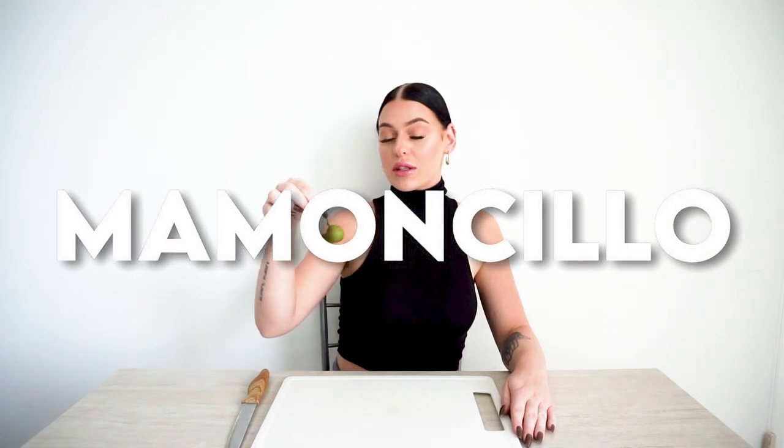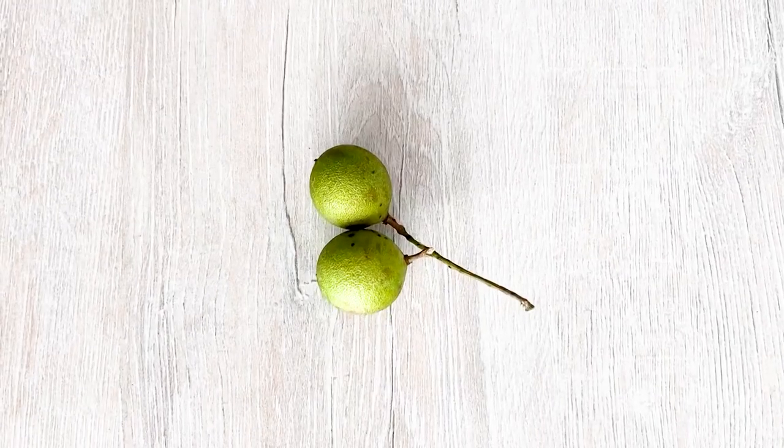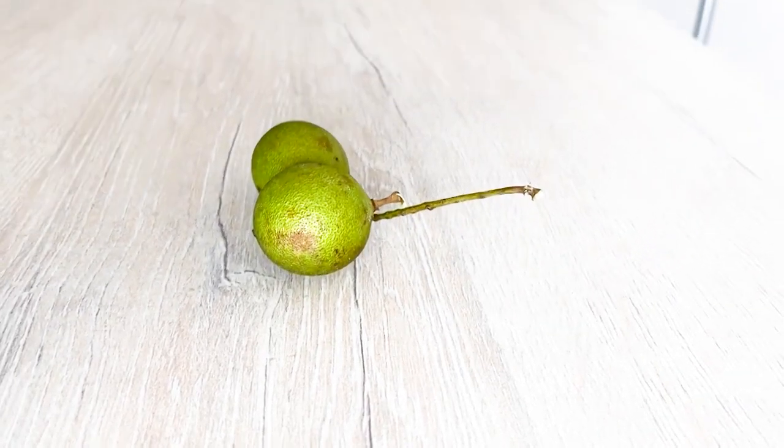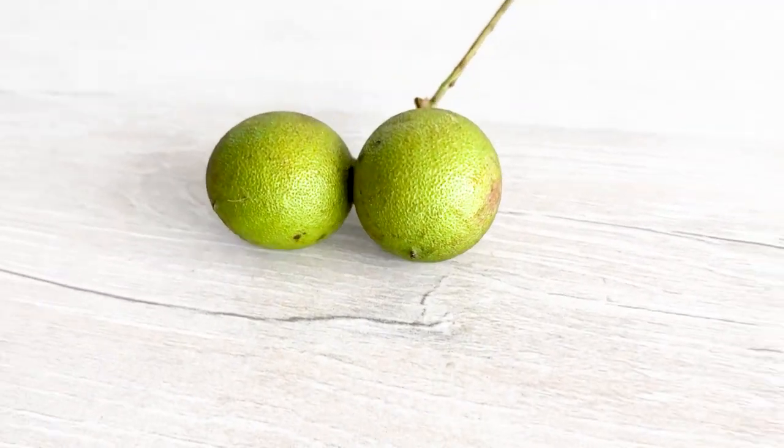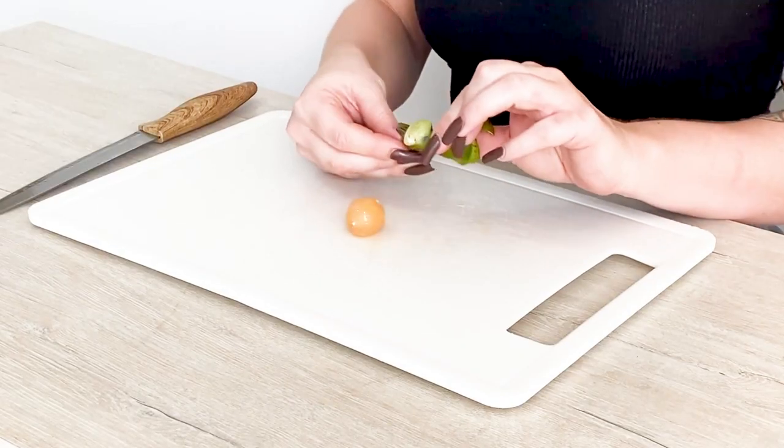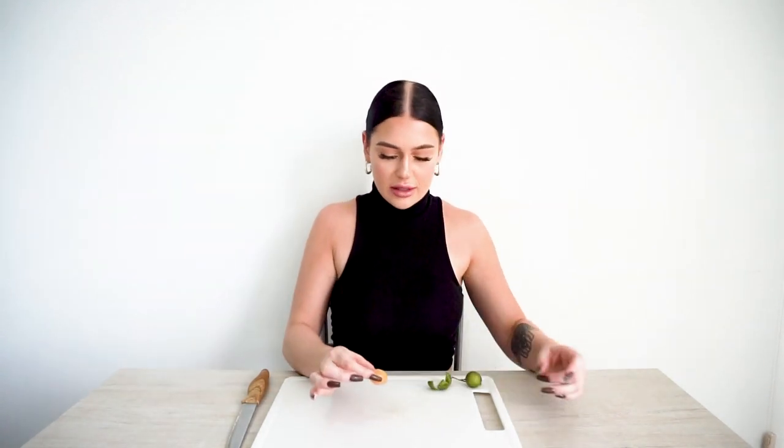The next fruit we have here is called Mamon Chijo. It's somewhat like a cross between a lychee and a lime — tangy and a little sweet. They have a tight, thin but rigid layer of skin which is traditionally cracked by the teeth. So I'll stick with tradition and give it a bite. As you can see, it peels off real nice and pops out — it does look like a lychee.